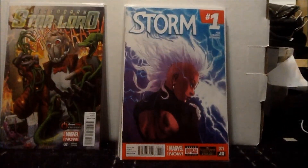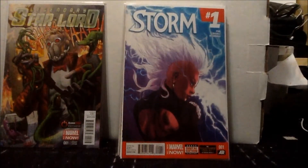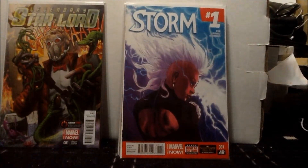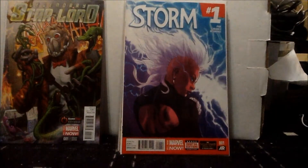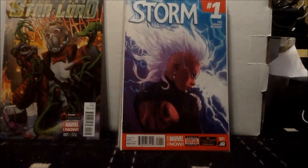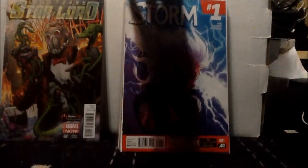Next we have Storm issue number 1, very highly anticipated for me. I really don't know what to expect, but it has that high anticipation — so if it fails it really fails, and if it exceeds then it'll be amazing. It's already on my pull list so I can't go wrong, and I'm definitely excited. So yeah, Storm issue number 1.